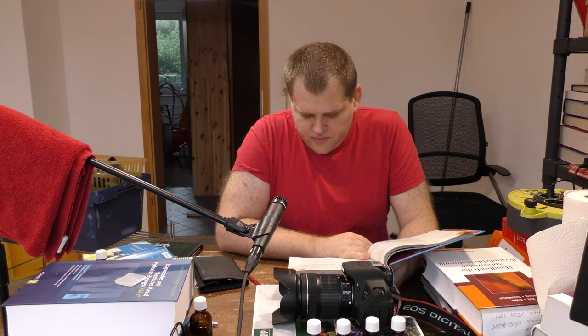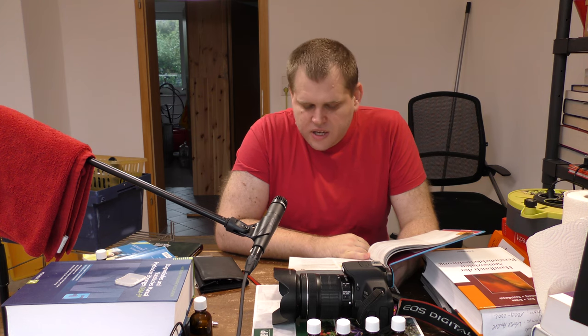Wichtig zu wissen: Vor der ersten Behandlung sollten Sie gründlich duschen. Nach etwa einer Stunde, wenn Haut und Haare vollständig getrocknet und wieder abgekühlt sind, tragen Sie das Mittel auf dem gesamten Körper auf, einschließlich Fußsohlen, Intimbereich und hinter den Ohren. Achten Sie darauf, dass das Mittel nicht mit den Augen oder Schleimhäuten (Mund, Nase) in Berührung kommt.